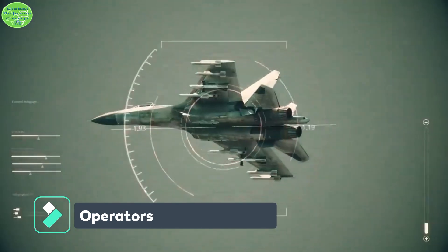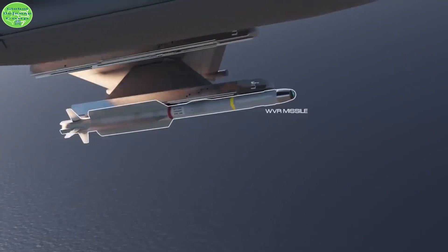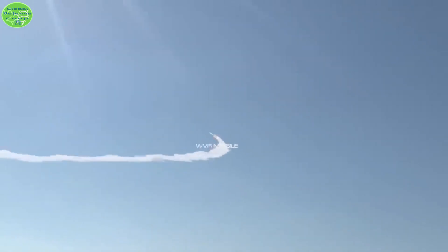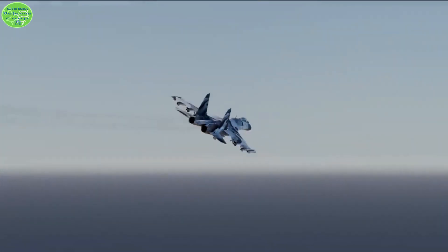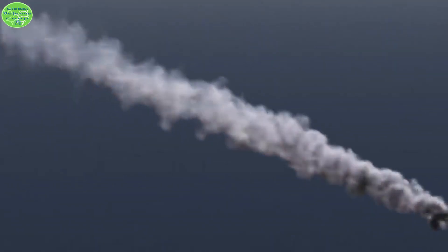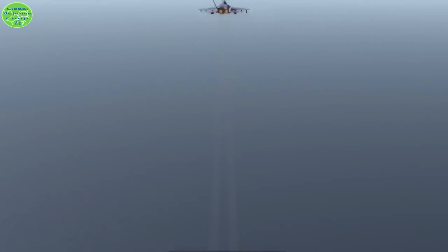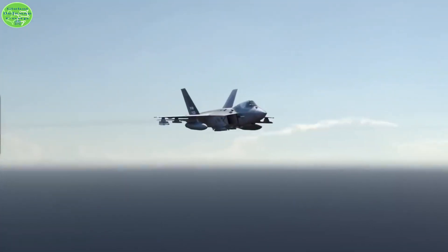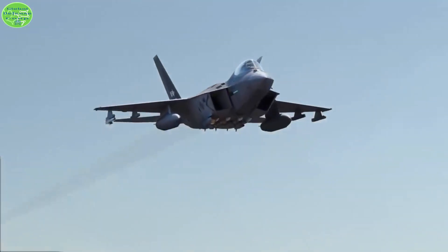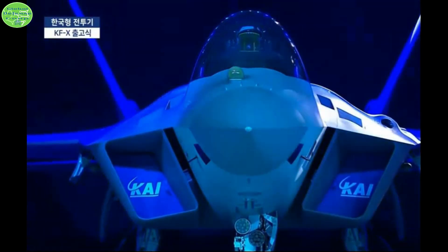The South Korean Air Force has 140 KF-21s on order and plans to put them into active service by 2032. Indonesia is to acquire up to 48 jets, called IFX in Indonesia, and receive the transfer of fighter jet technologies. With a price expected at $65 million per unit, KAI plans to export the KF-21 jets starting from 2028 to Thailand, Malaysia, the Philippines, Vietnam, and Iraq.